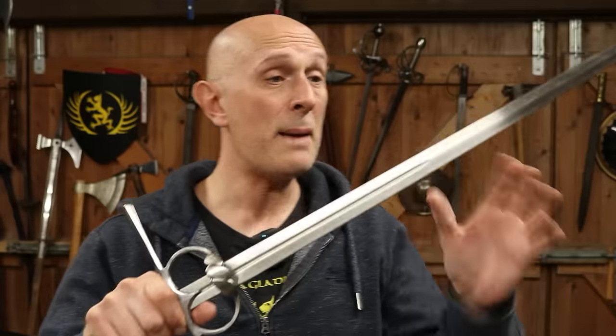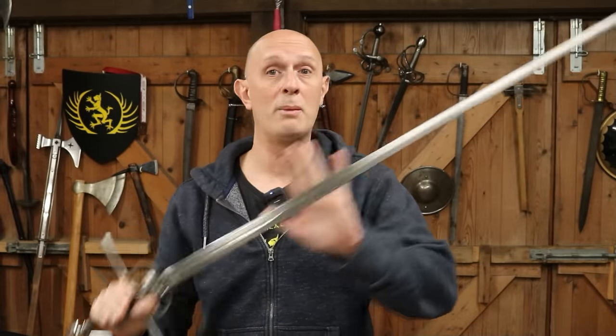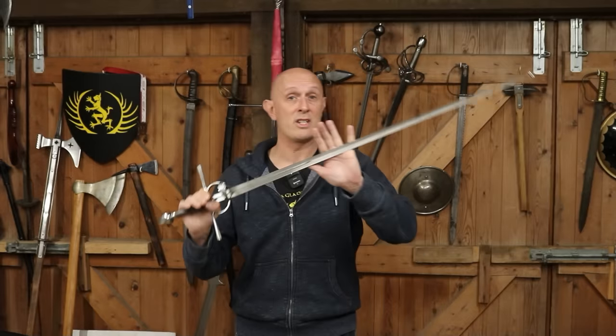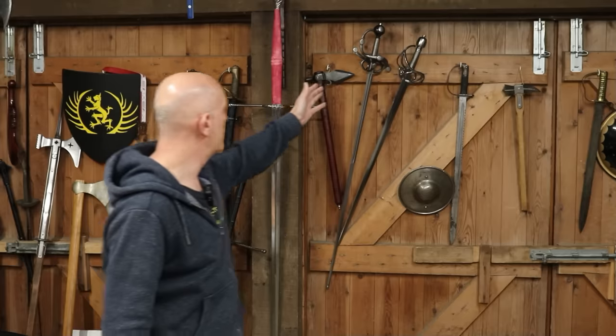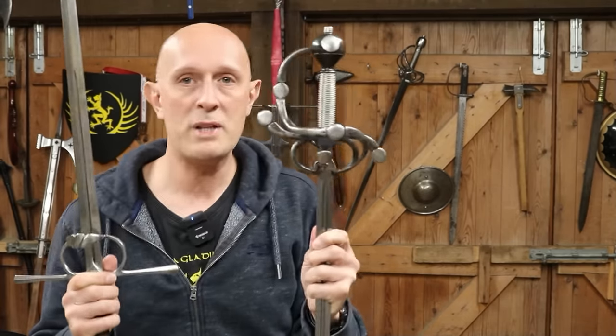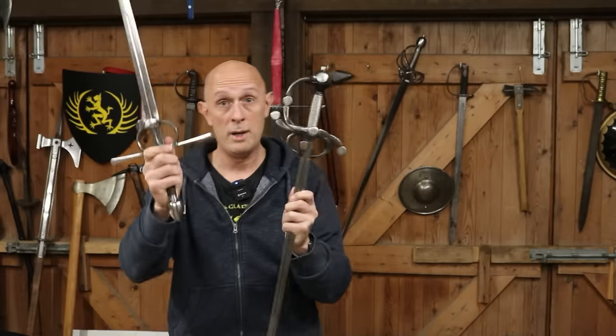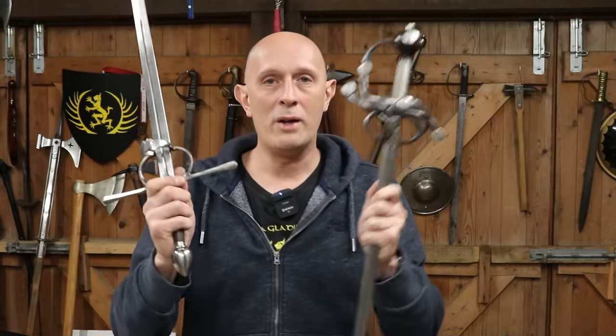First of all, we also have to define the Tudor period. Here we're talking about, for the purposes of this video, Henry VIII's reign through to Elizabeth I. Accepting that there were indeed different types of sword in this period, the most common type of single-handed sidearm was either what we would now refer to as a sidesword, or what we might refer to as a rapier. So swept-hilt rapiers and sideswords were absolutely contemporary.